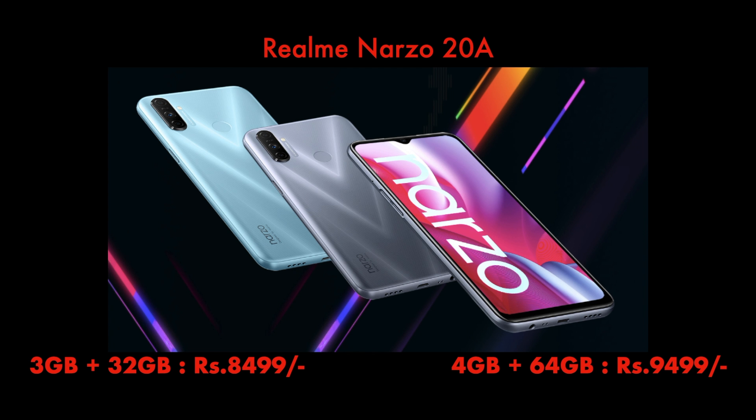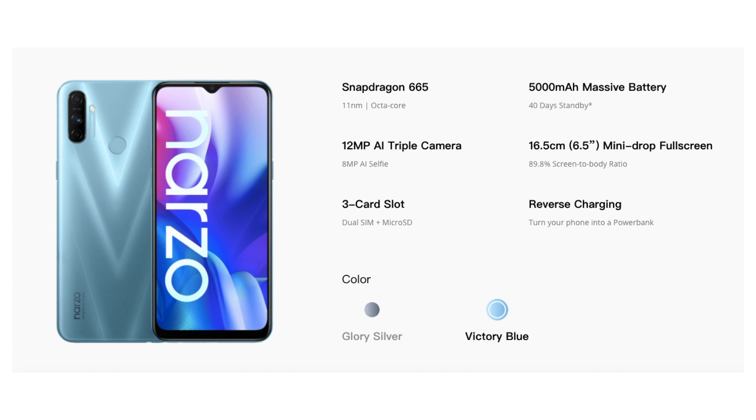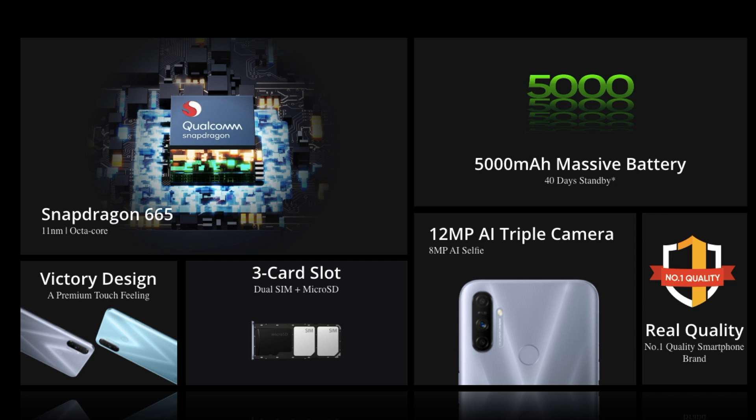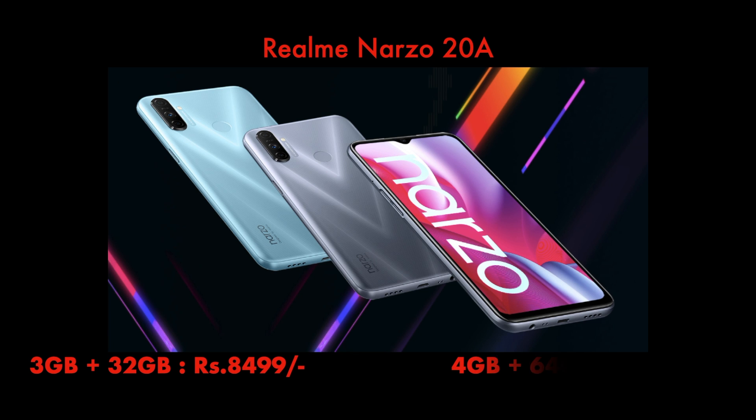It has an 8 megapixel selfie camera, which is an upgrade from the Narzo 10A — the 10A had a 5 megapixel front camera, but the 20A gives you 8 megapixel. For the battery, it has a 5000 mAh battery backup. The processor is a Qualcomm Snapdragon 665, which is a good and fast processor capable of running all games. Overall, it's a good upgrade from Narzo 10A, and at rupees 9,499, the Realme Narzo 20A really performs well.